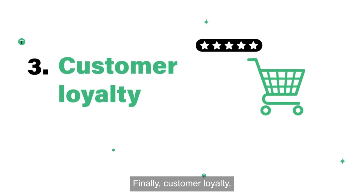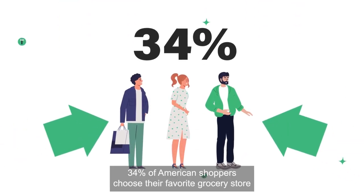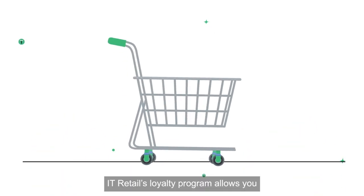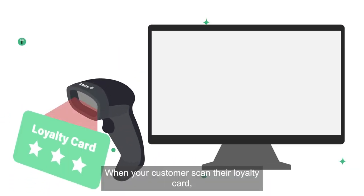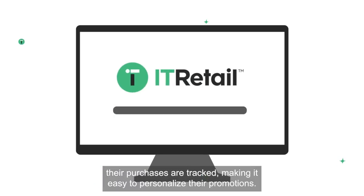Finally, customer loyalty. 34% of American shoppers choose their favorite grocery store or primary retailer based on their loyalty program. IT retail's loyalty program allows you to reward customers at checkout and keep them coming back. When your customers scan their loyalty card, their purchases are tracked, making it easy to personalize their promotions.